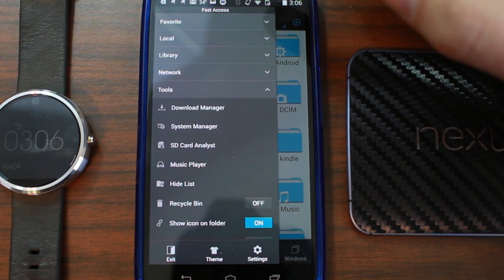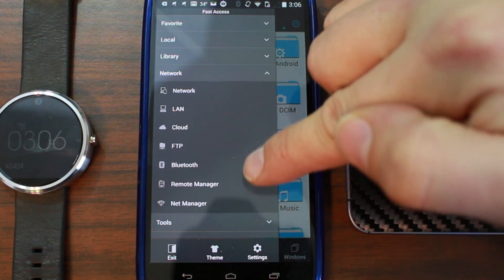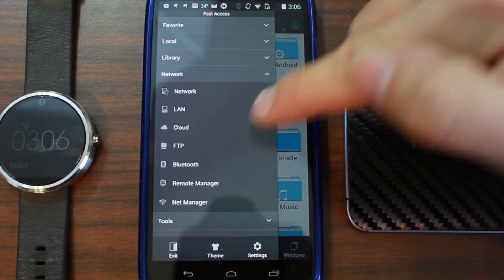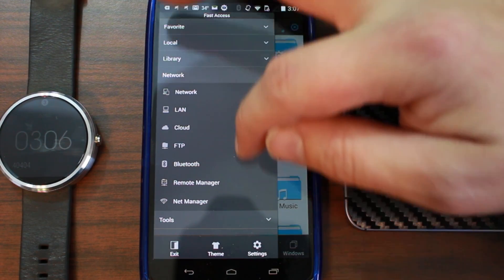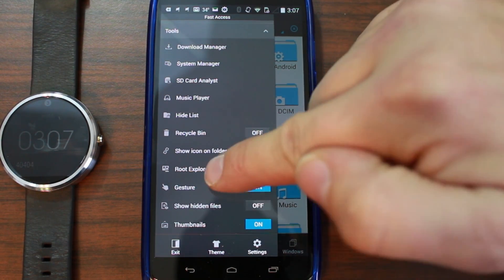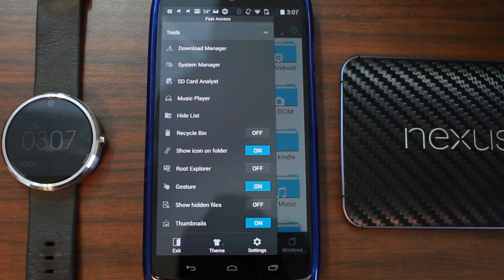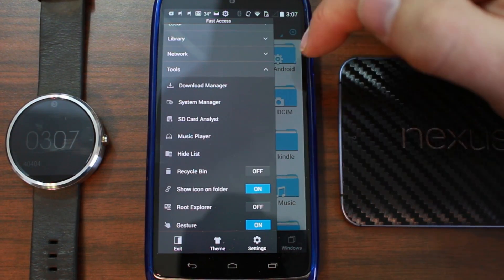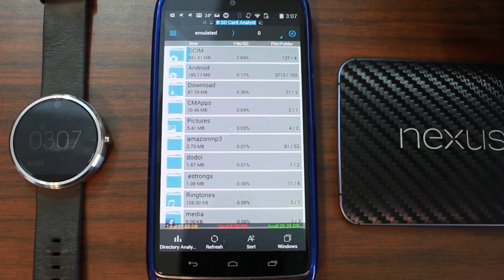ES File Explorer has a lot of awesome features most people don't realize. You can add your network — hook it up to an FTP server, your home network, or cloud storage — and access all of those from your device. In the Tools section, if you have root access, you can turn it on and mount everything as read/write, then copy and paste whatever you like.